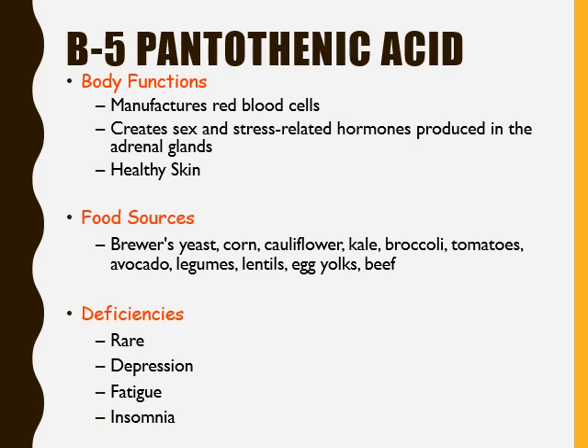If someone has a deficiency — meaning they do not get enough vitamin B5 — it can lead to depression, fatigue, and insomnia. However, deficiencies in B5 are quite rare.